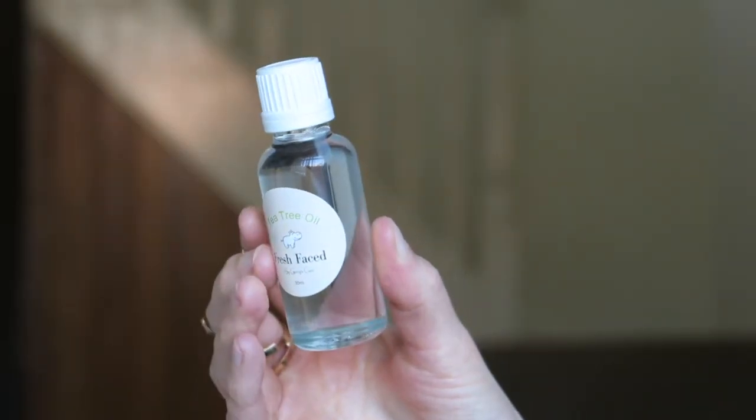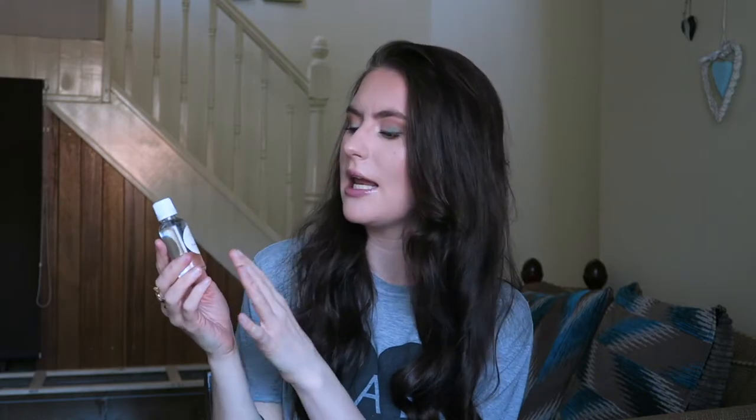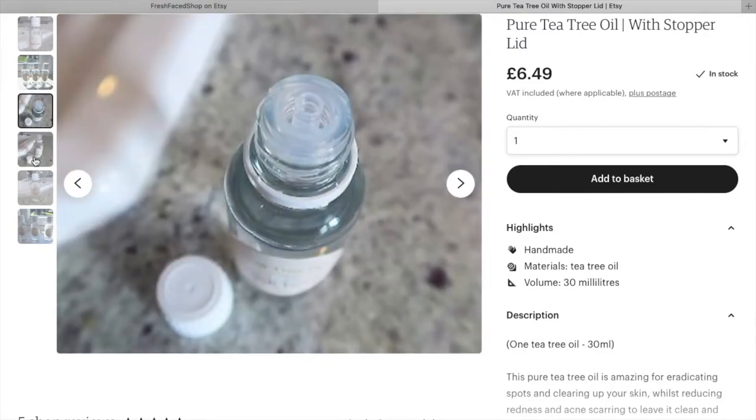Product number two is my tea tree oil — this cute little guy. I've recently repackaged it, as I have with my cleansing balm and a few other things, because I ran out of the previous packaging stock and wanted to make the product look fresher. The old packaging was a brown bottle where you couldn't see the oil inside, but with this new clear bottle you can. The label says Fresh Face by Georgie Car Tea Tree Oil, 30ml.